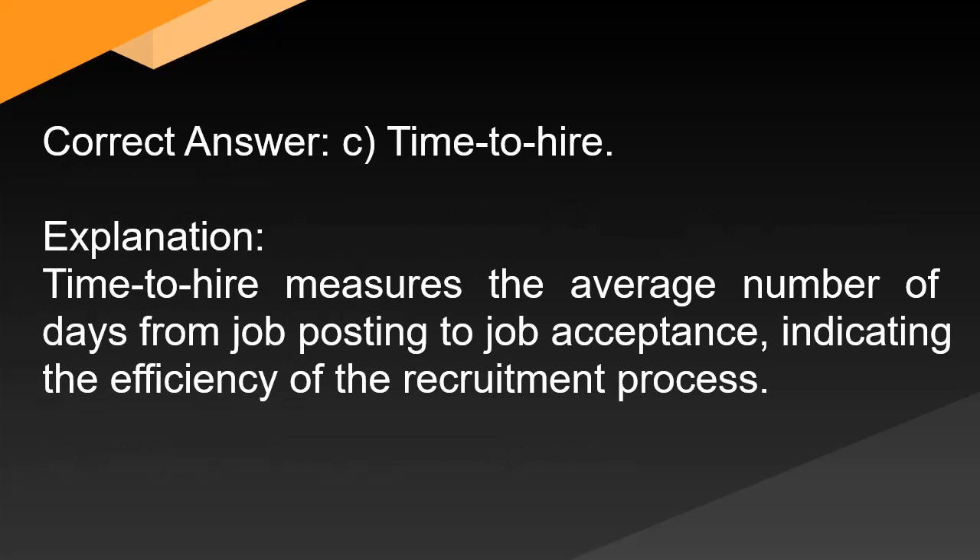Correct answer: C. Time to hire. Explanation: Time to hire measures the average number of days from job posting to job acceptance, indicating the efficiency of the recruitment process.